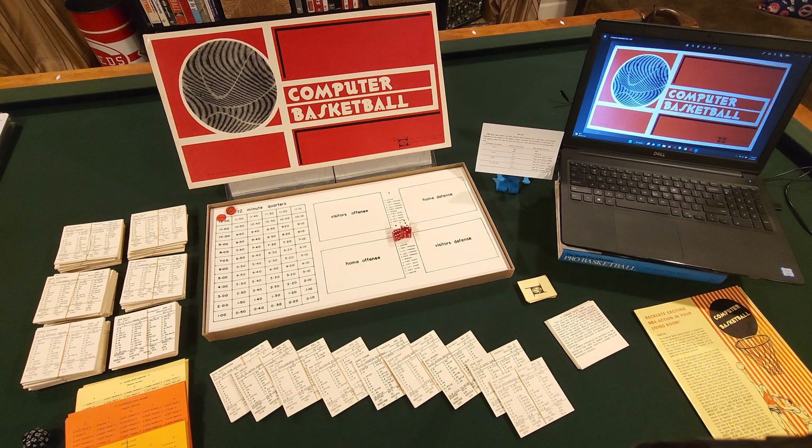Welcome to Rod's Tabletop Hoops and the Wonderful World of Computer Basketball by Wayne Wisco. This is the third part of our Boxed Games series of boxed vintage tabletop basketball games, and this Computer Basketball was created around 1970 or 1971 by Wayne Wisco.